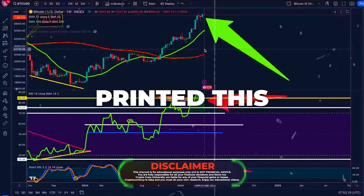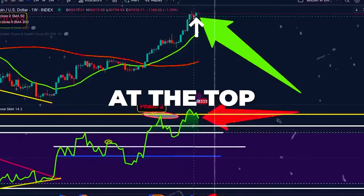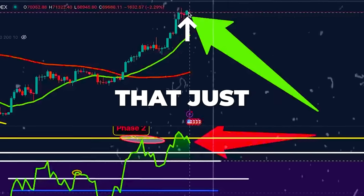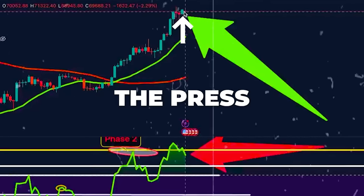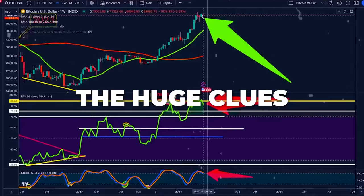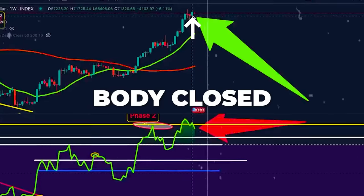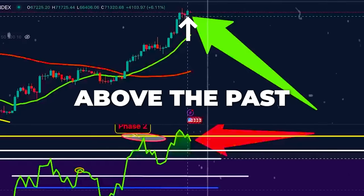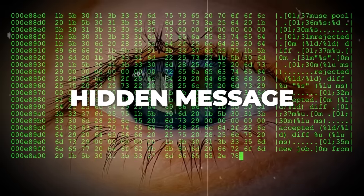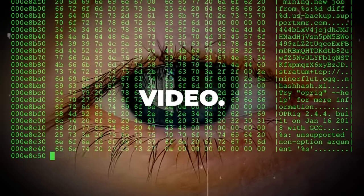Breaking news. Bitcoin just printed this green cryptic candle found at the top of our rally. The body of the candle that just printed has a cryptic hidden message. One of the huge clues is this big green candle's body closed above the past two red bodies, leaving a huge hidden message that we are going to decode in today's video.